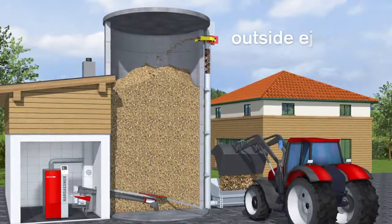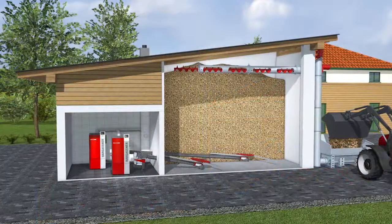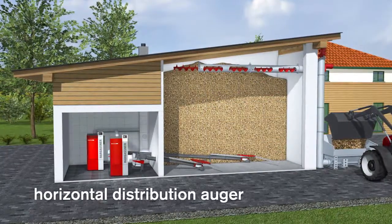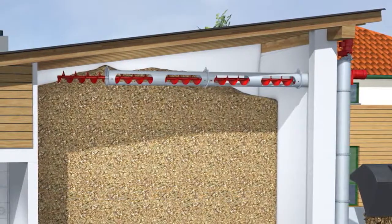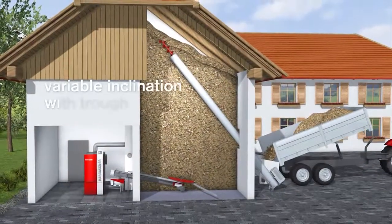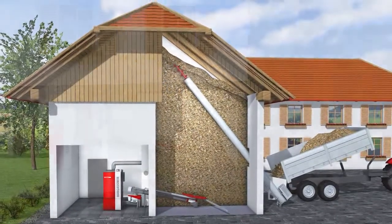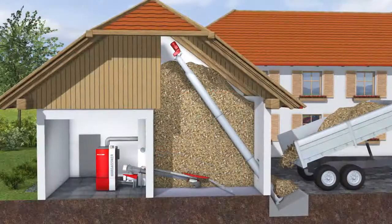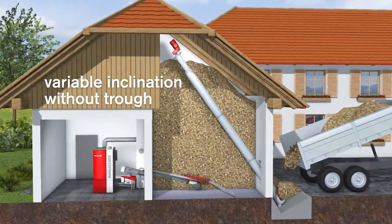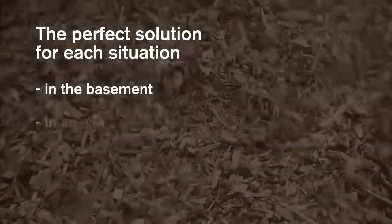For refilling a silo, the outside ejector system is used. For rectangular storage rooms, Hargassner recommends the horizontal distribution system, where a top placed auger distributes the wood chips in the fuel storage. For storage rooms with a roof gable, a filling system with variable inclination is used. For a wood chip fuel store in a cellar, the filling takes place via the horizontal filling auger. For a perfect price-performance ratio, a filling auger only with variable inclination is available. Hargassner provides the perfect solution for each individual situation.